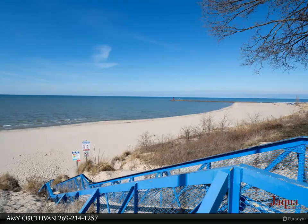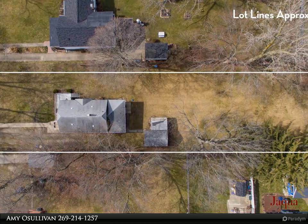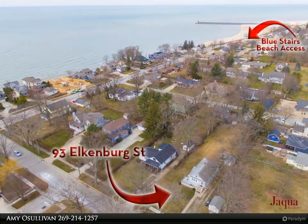Featuring four bedrooms with two on the main floor, one full bath, and a spacious front deck with views of the lake through the trees. The extra-large backyard is ideal for a pool and fire pit, perfect for barbecues with friends and family.